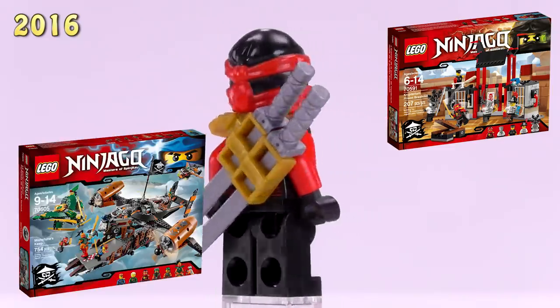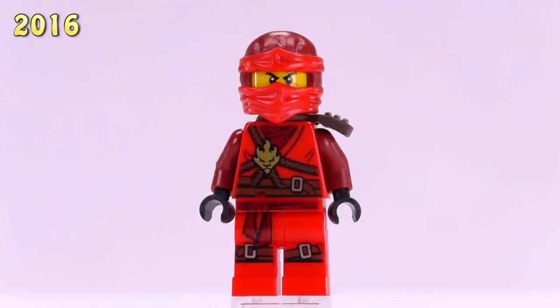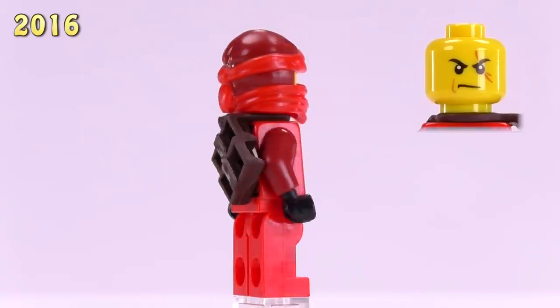Skybound Kai also came out in the Cryptarium Prison Breakout and Misfortune's Keep, where he has a golden scabbard on his back. He's still just three bucks.